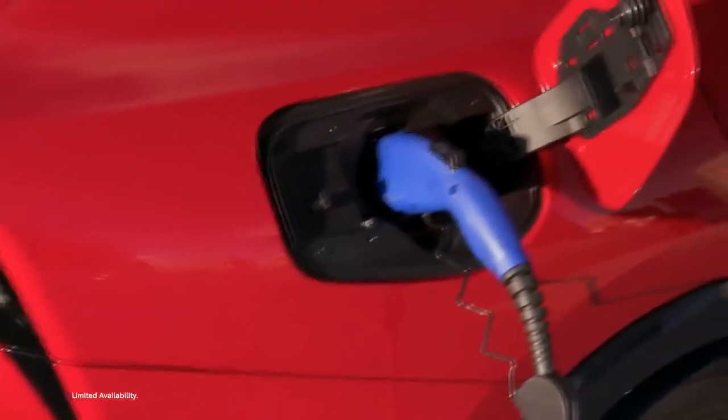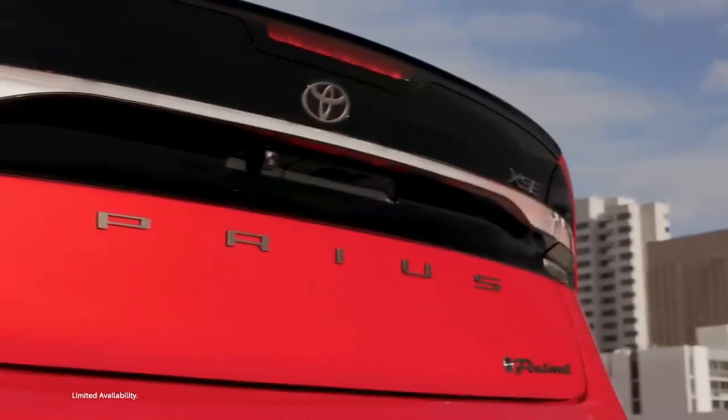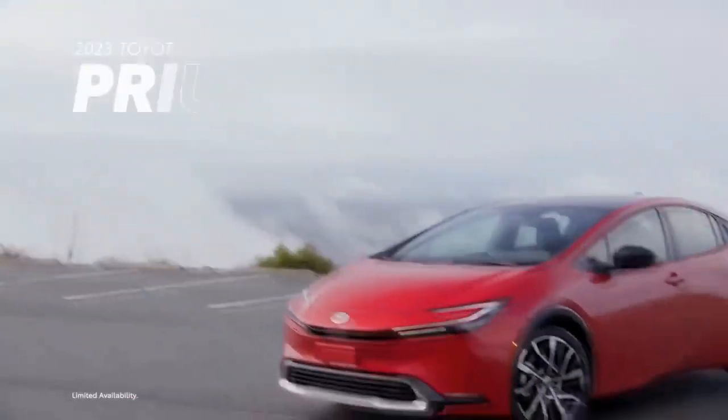Pros: Impressive driving experience. Stylish exterior design. Reasonably priced.